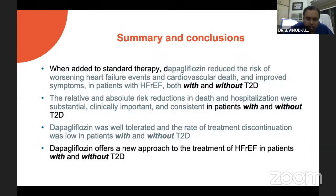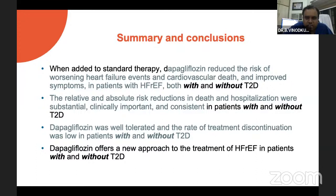DAPA-HF clearly gave new hope that this diabetic molecule need not be used only for patients with diabetes, but in heart failure it can be used with or without diabetes in patients with reduced ejection fraction, with a relative and absolute risk reduction in death and hospitalization — substantial, clinically important and consistent in patients with and without type 2 diabetes. DAPA-HF was well tolerated with a low rate of treatment discontinuation. SGLT2 inhibitors represent a new approach — both DAPA and EMPA showed clear benefit in heart failure with reduced ejection fraction.